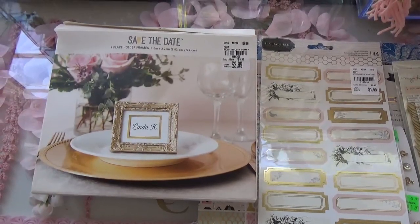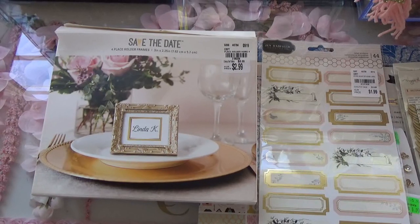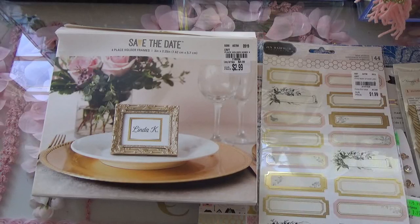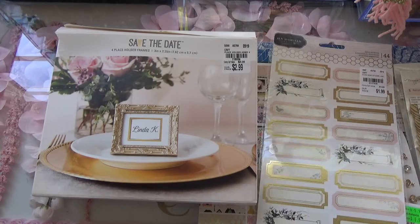Hello you guys, welcome back to my channel. Today's video I have a new at Tuesday morning haul. For those of you who have been on my channel for a while, you know the drill — it's my haul, the weekly winner for my Tuesday morning videos, and then the walkthrough in the store. Don't forget to read the description box. For all my new subscribers, welcome! I really appreciate having you and love reading your comments. Thank you very much for every single one of you.